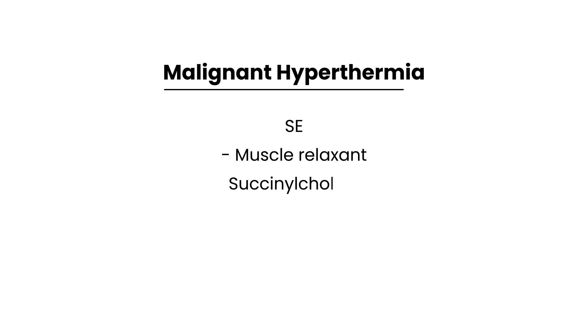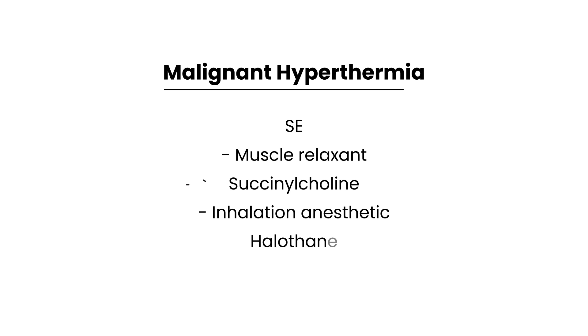The specific anesthetic is halothane — and importantly, it's not just any anesthetic, it's an inhalation anesthetic. The muscle relaxant is succinylcholine. Remember those two: halothane, an inhalation anesthetic, and succinylcholine, a muscle relaxant, are the causative medications for malignant hyperthermia.